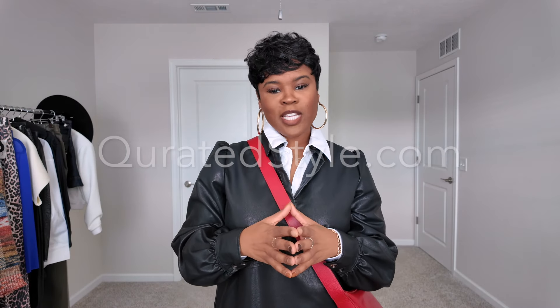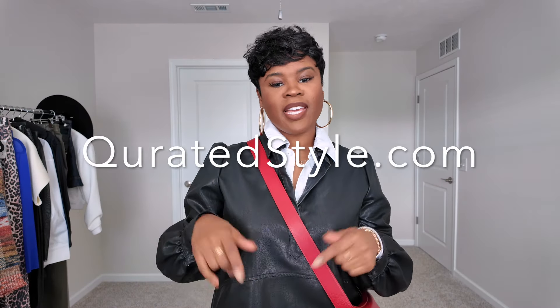That concludes this video. If you're interested in signing up, please go to Curated Styles — I have everything linked down below. Click the 'Get Started' button and you'll get a 30-day free trial. Please like, comment, subscribe, and click the notification bell so you don't miss a video. Until the next video — cute, cute!